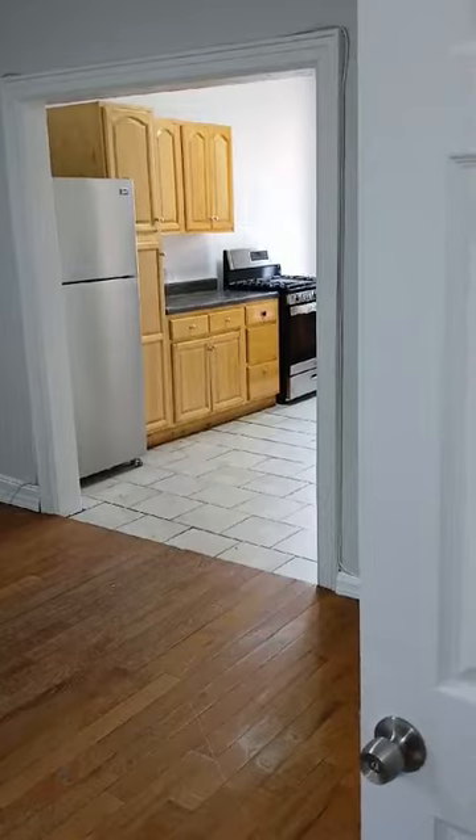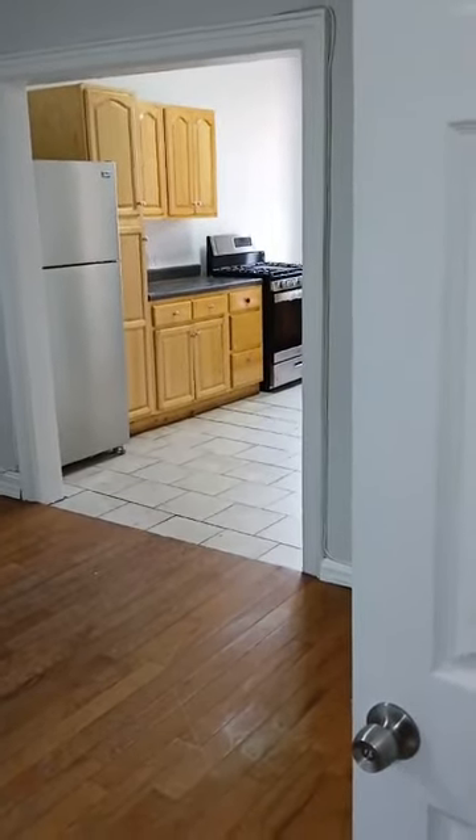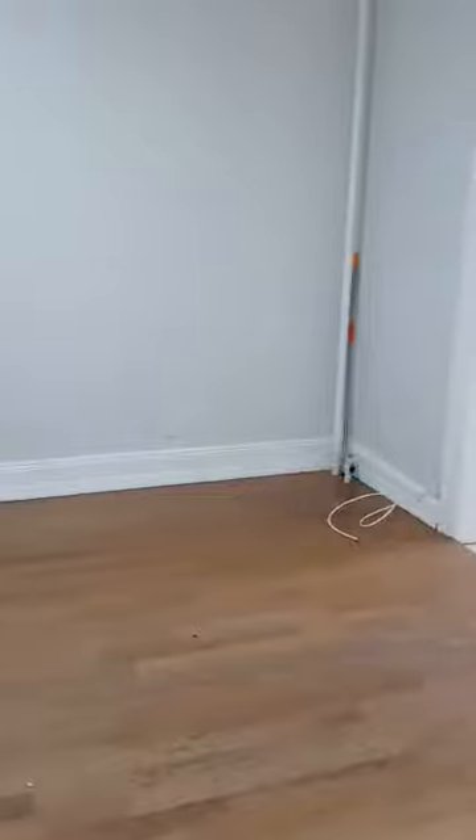Hello. Here we are at 1083 Manhattan Avenue in Brooklyn. Two-bedroom. This is the living room.